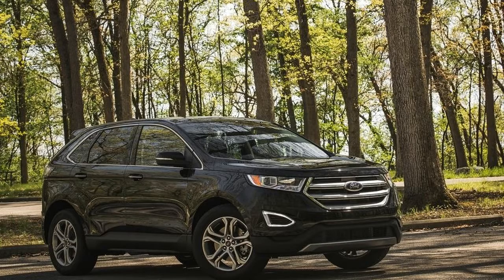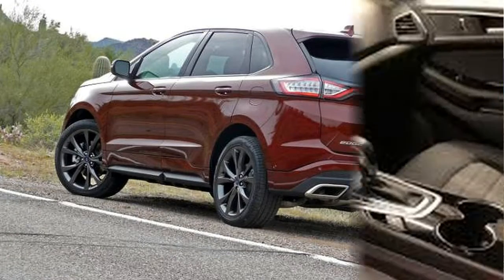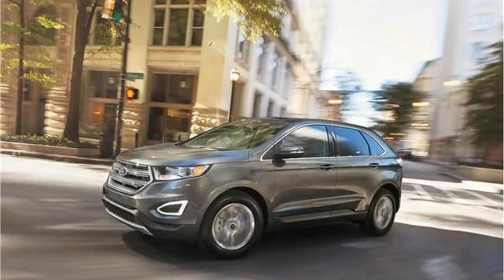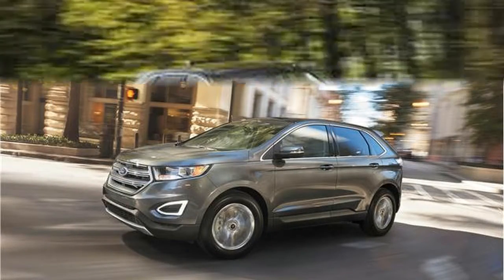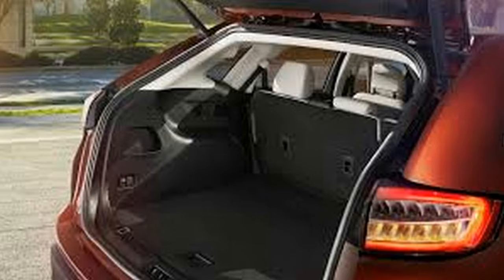The Edge's clean measurements place it in a sweet spot between the Escape and the Explorer in Ford's SUV lineup. The average-size plug-in hybrid offers a lodge that is very much selected and sufficiently extensive to accommodate four grown-ups, and whether you're here for a street or a strip, from loose to raucous, the Edge has a model for each.